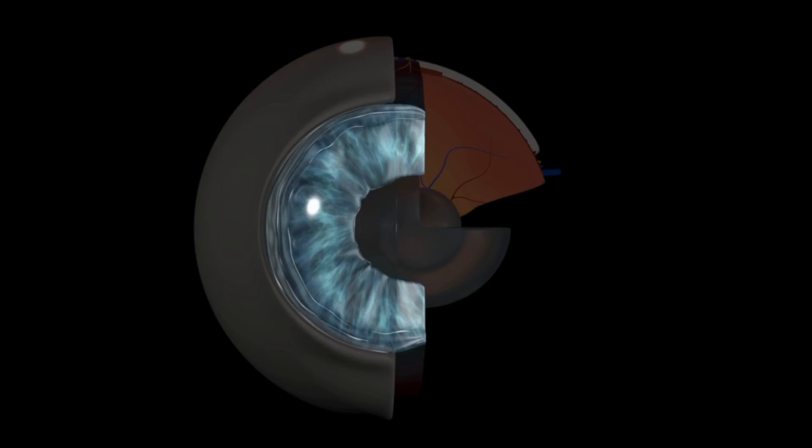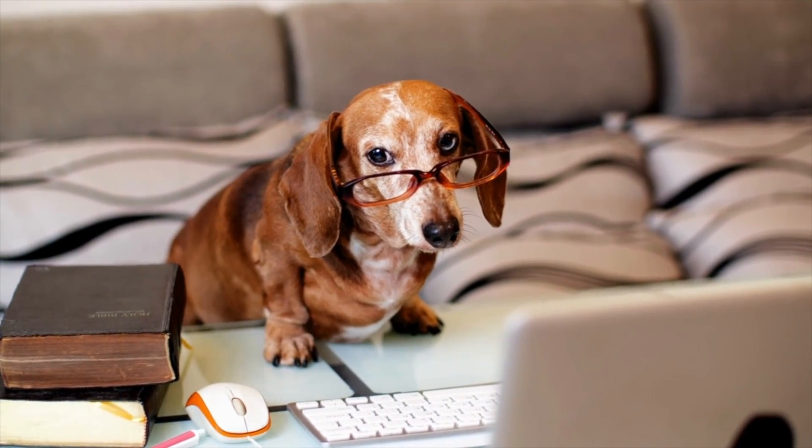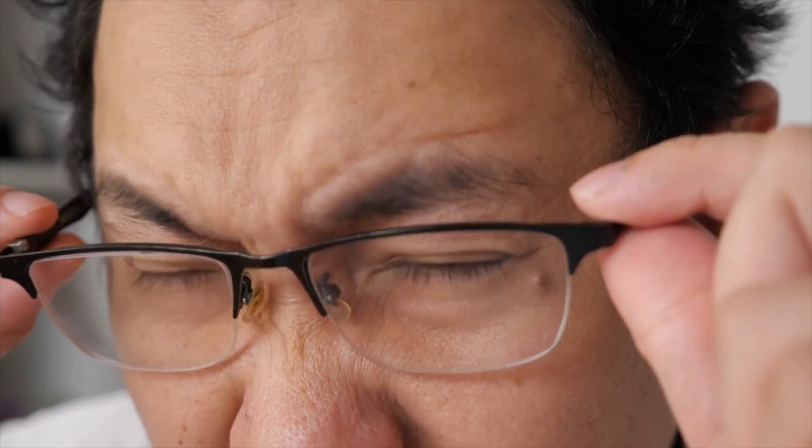Around middle age, all of us will develop presbyopia, which is a condition where you lose elasticity of the lens inside your eye. The lens acts like a focus and loss of that flexibility results in progressive trouble with near vision. If you've never required glasses, you may find yourself struggling to focus at near and eventually depending on reading glasses. If you already wear prescription glasses, you may have had to add in a bifocal or progressive glass that accounts for this inflexibility.